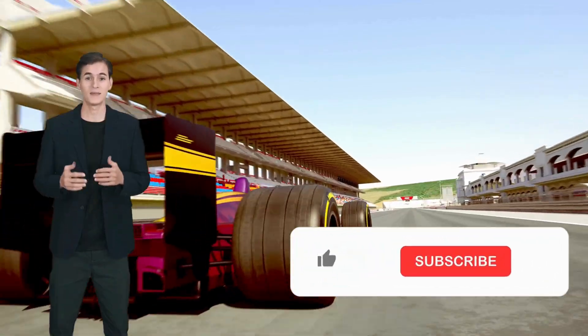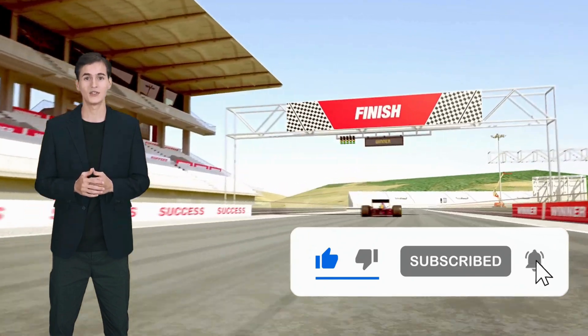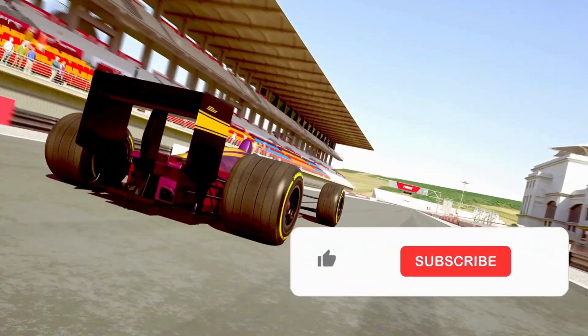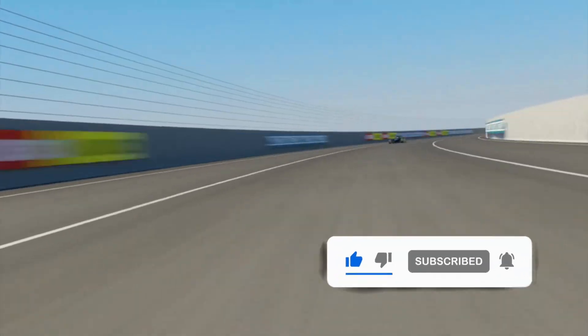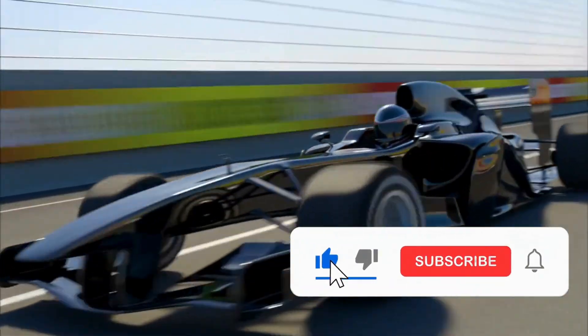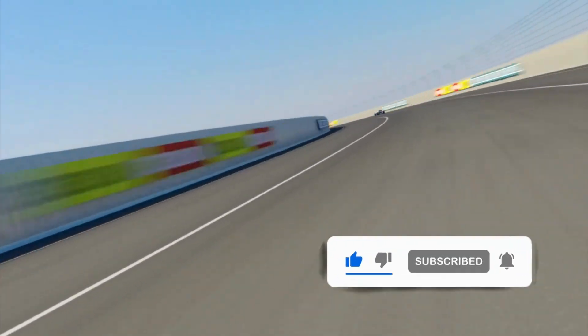The future of automotive engineering is here, and it's fueled by hydrogen. If you're as excited about the future of hydrogen racing as we are, hit that like button and don't forget to subscribe for more deep dives into the latest automotive innovations. Check out our playlist on sustainable automotive technology. Thank you for watching — if you found this video insightful, share it with fellow car enthusiasts and let's start a conversation in the comments below. Until next time, stay curious and keep exploring the future of mobility.